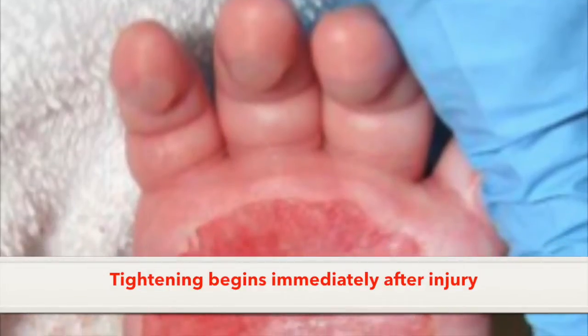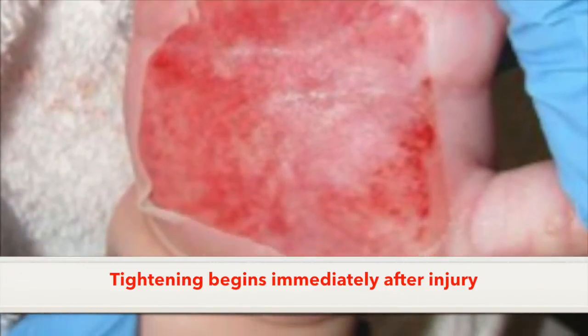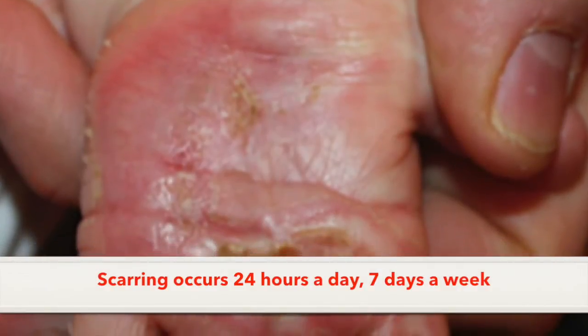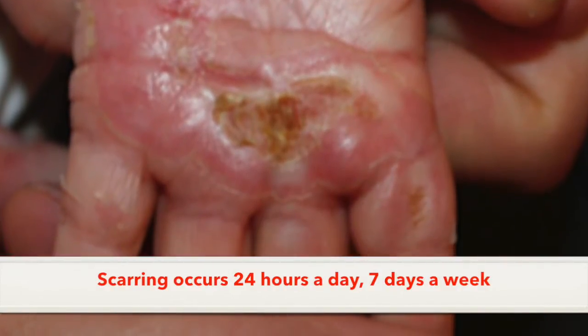Wounds tighten as they heal and scar. This process starts immediately after your injury, therefore it is important that you start moving and stretching right away. This time period is your window of opportunity to make sure that your scar matures in a way that allows you to move normally.